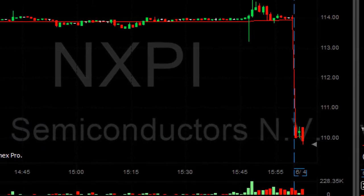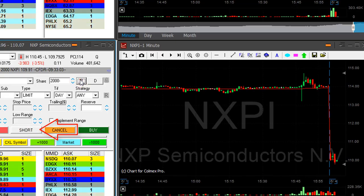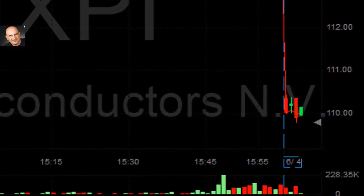NXPI looks great. It's down 3% and just broke down under the lows. I didn't want to chase it down, so I waited for a small pullback. Now I'm shorting it — short 2,000 shares. It's a bit risky.